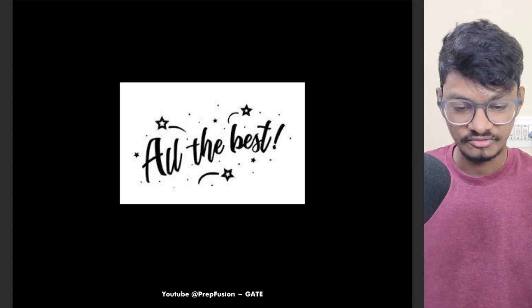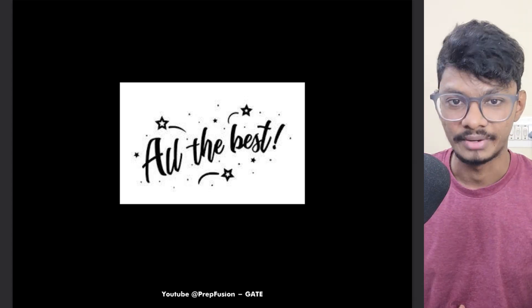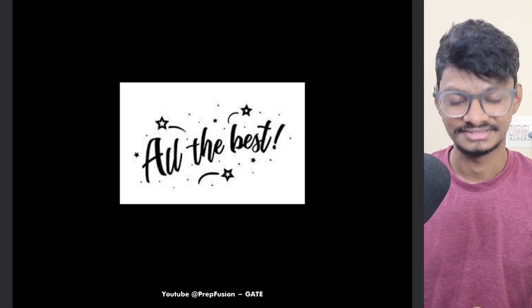I'll link you to the launch video of our Engineering Mathematics and Aptitude course where all the information is given. I hope you perform very well in your upcoming examination — GATE 2025. All the best, thank you.